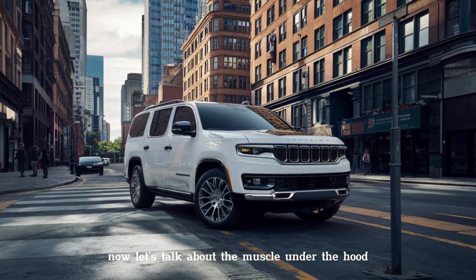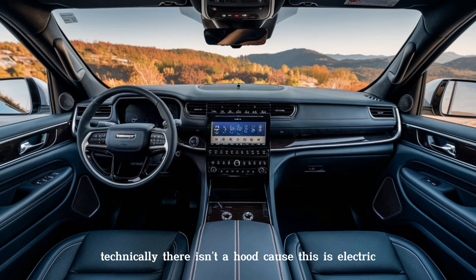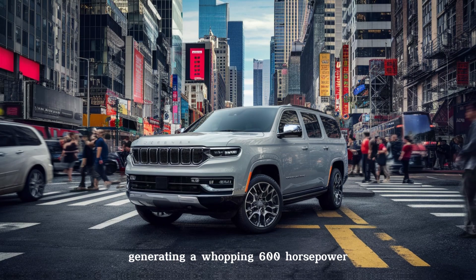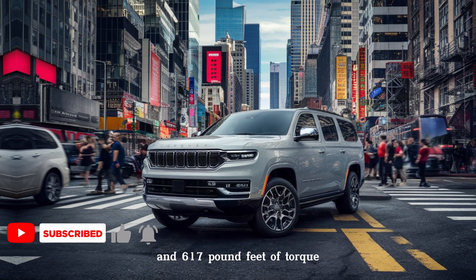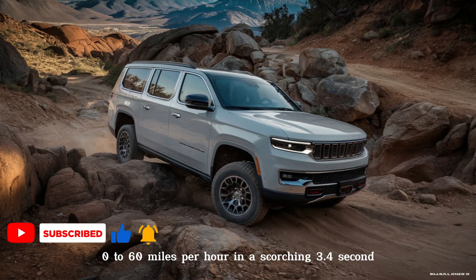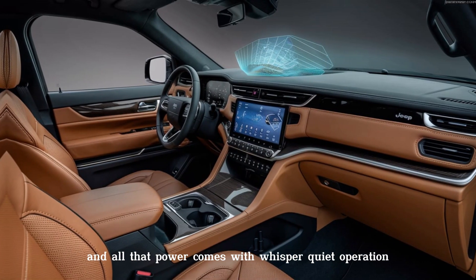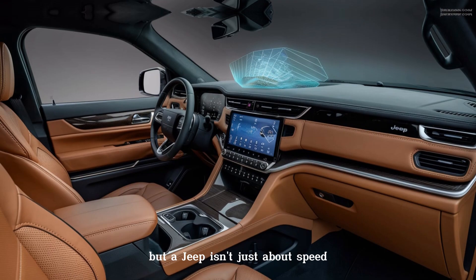Now let's talk about the muscle — well, technically there isn't a hood because this is electric. The Wagoneer S packs a punch with two electric motors generating a whopping 600 horsepower and 617 pound-feet of torque. That translates to neck-snapping acceleration: 0 to 60 miles per hour in a scorching 3.4 seconds, all with whisper-quiet operation — a whole new way to experience the Jeep adventure.